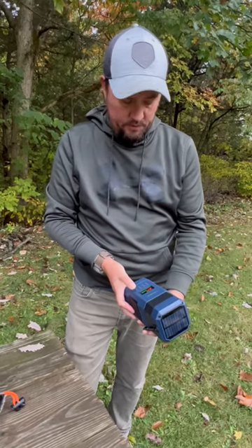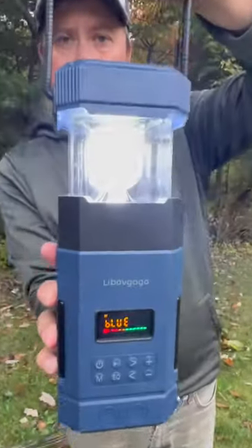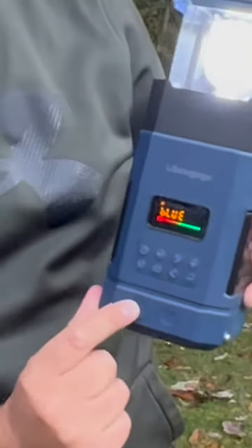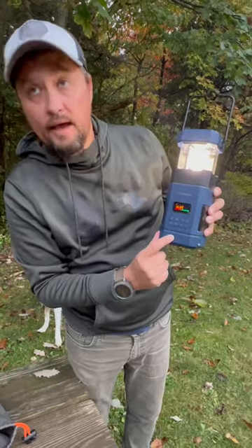Turn it on just by holding the power button. Hold this up — you have the lantern, and you can pick different types of lantern colors by just clicking this button right here.